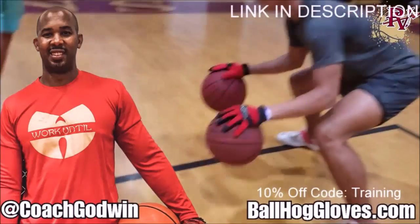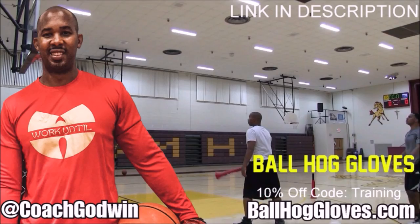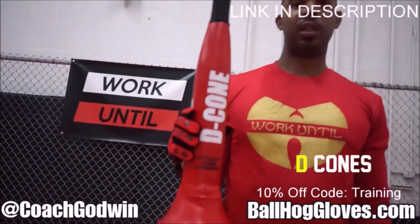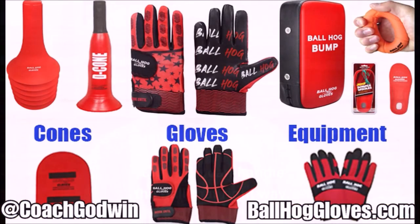Ball Haul Gloves — do our warm-up ball handling drills, our two-ball drill. The D-Cone is the perfect complement. We have everything you need from ball handling gloves, bump pads, shooting eggs, and cones. Go to BallHaulGloves.com. You keep working with these gloves until you can do that drill, until you can handle the ball the right way.